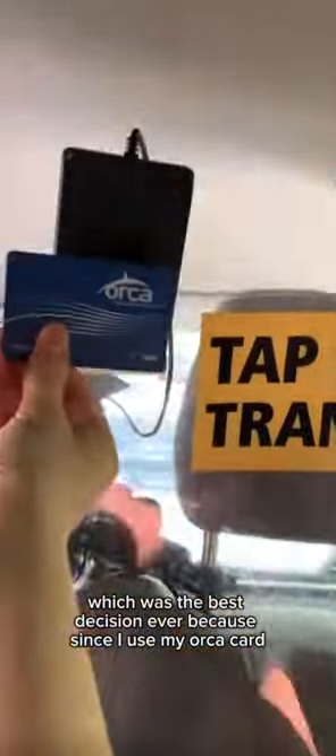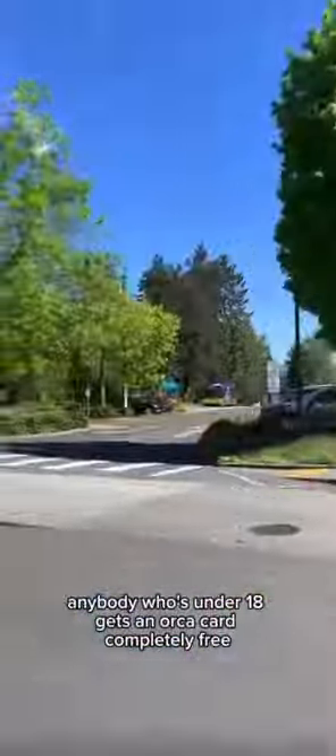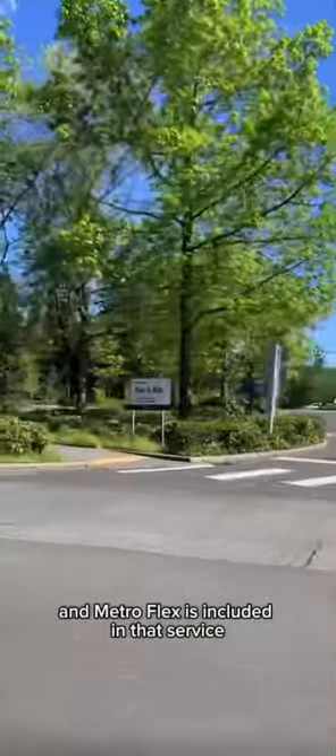First of all I took Metro Flex, which was the best decision ever, because since I used my Orca card it's completely free. That's right, anybody who's under 18 gets an Orca card completely free and Metro Flex is included in that service.